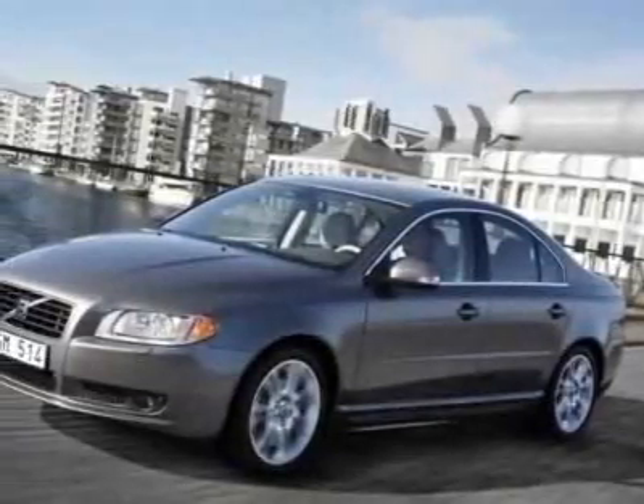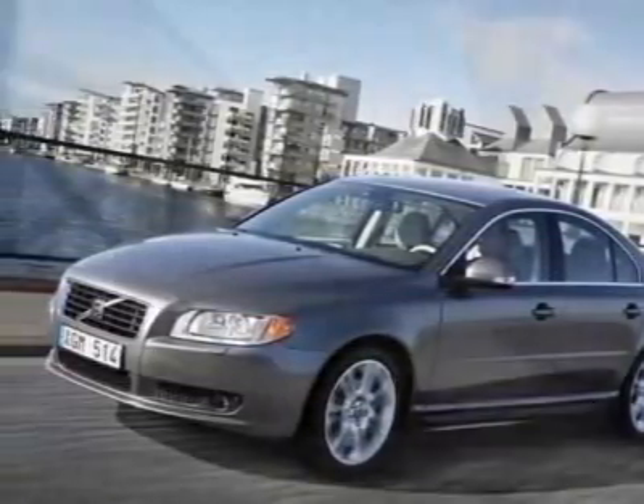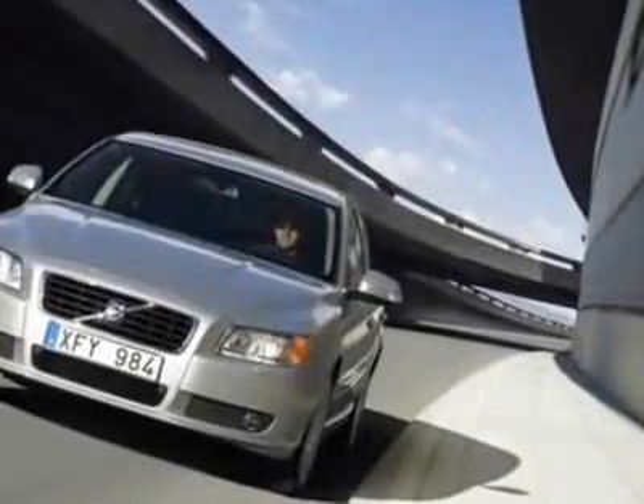Look at this new 2010 Volvo S80. For your protection, this vehicle has a full factory warranty.